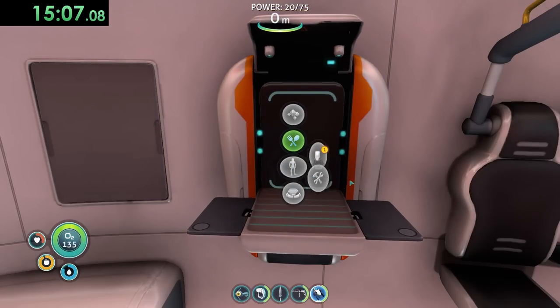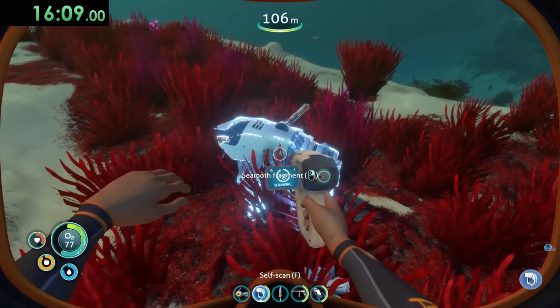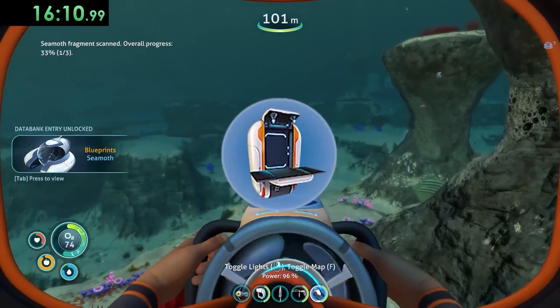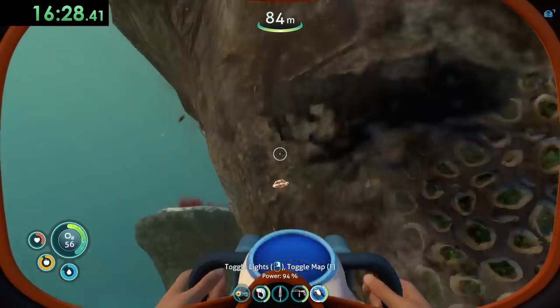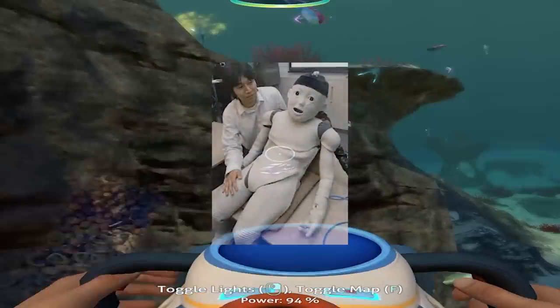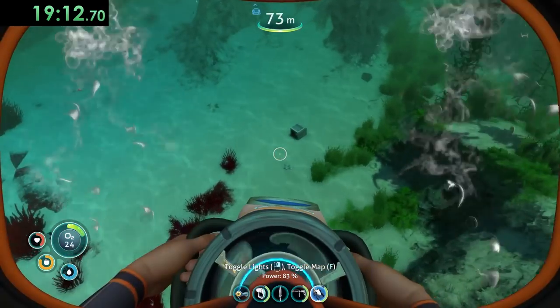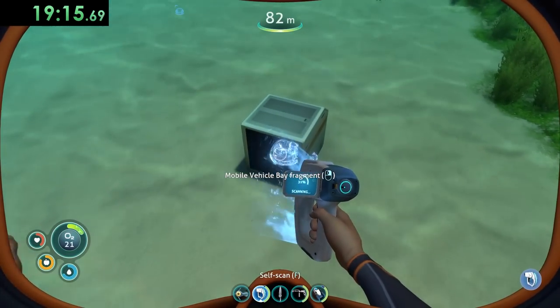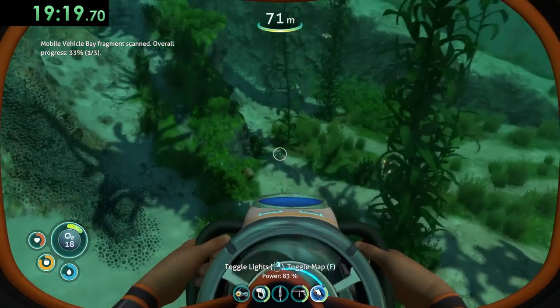Now that the sea glide is crafted, we need a vehicle to reach the depths of the Grand Reef. So I went out to the grassy plateaus and scanned parts for the seamoth. But our fabricator back at the life pod is actually too small to craft our new blueprint. And since our character can't craft it himself, there's only one clear solution for this problem — robot child slaves. And to get them, we'll need to go to the kelp forest. What we're specifically looking for is the mobile vehicle bay. Not only will it allow us to make our seamoth, but we'll also need it to craft another vehicle for the challenge.